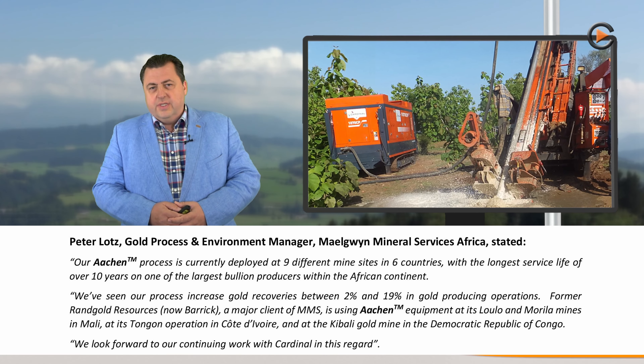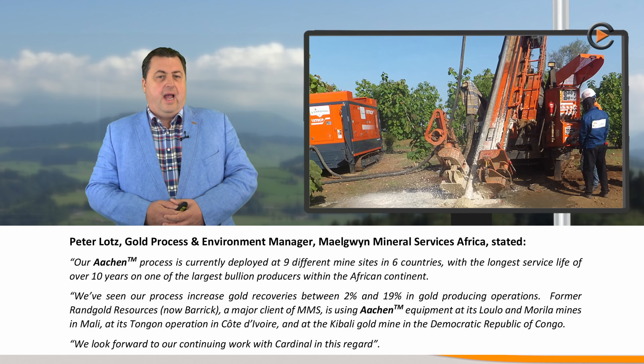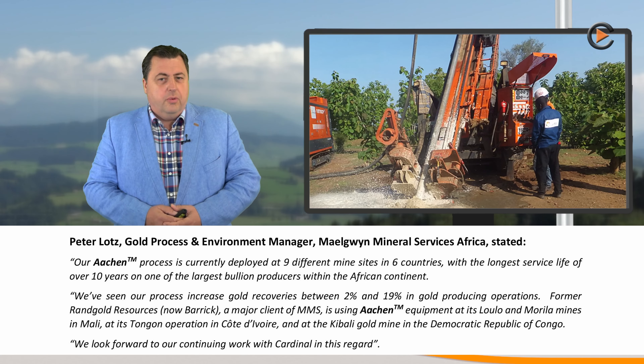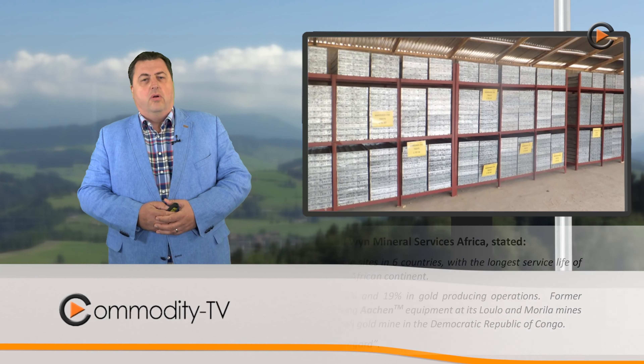Former Rand Gold Resources, which is now Barrick, is a major client of MMS and is using Aachen equipment at their Loulou and Morilla mines in Mali, at their Tongon operation in Côte d'Ivoire, and at the Kibali gold mine in the Democratic Republic of Congo.